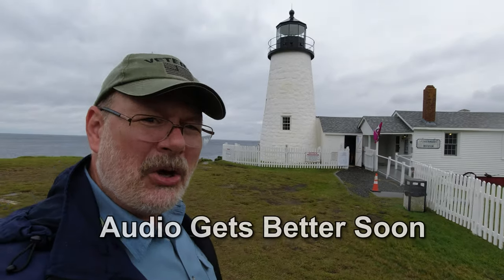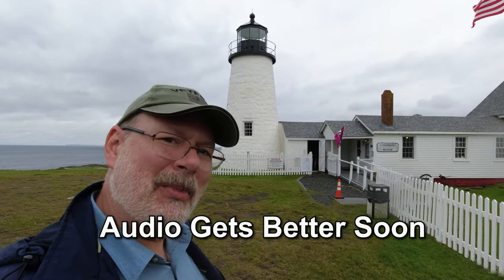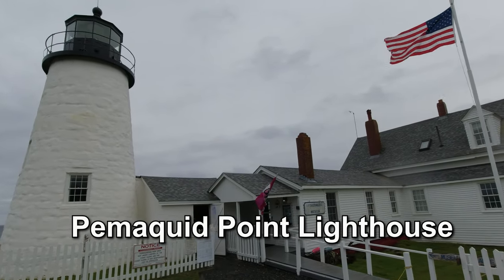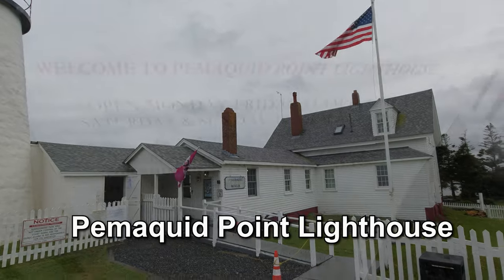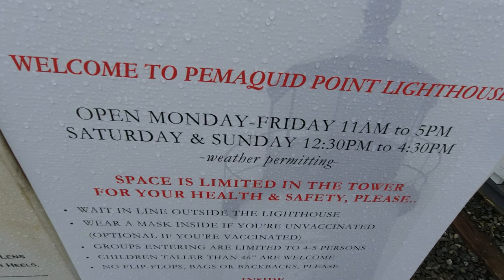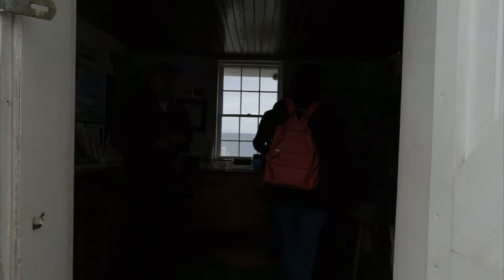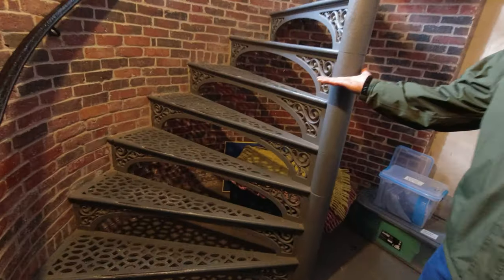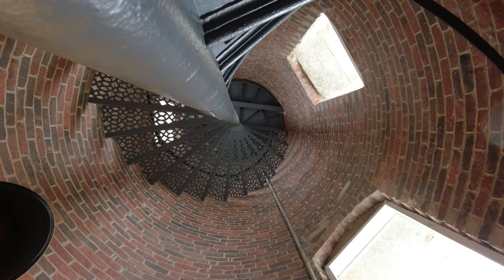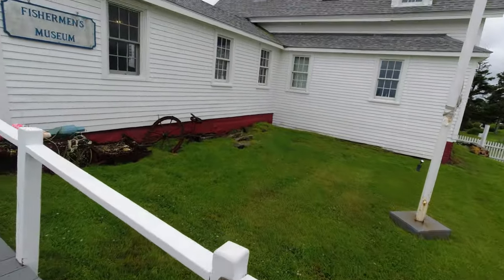Welcome back to another episode. Today we're at Pemaquid Lighthouse and Fisherman's Museum. It is $3.00 per person, and here are the hours of operation, weather permitting. Today we're not allowed to go up the steps to the top of the lighthouse because of the weather, but let's check out the museum instead. Come along with us and see what we can see.